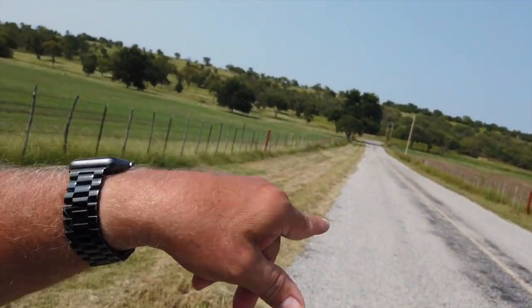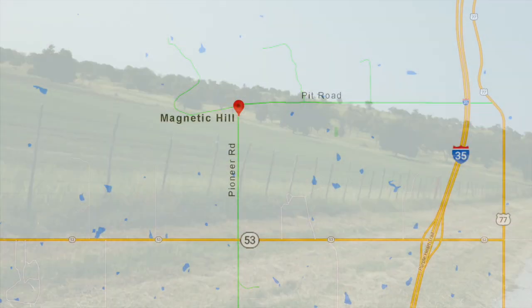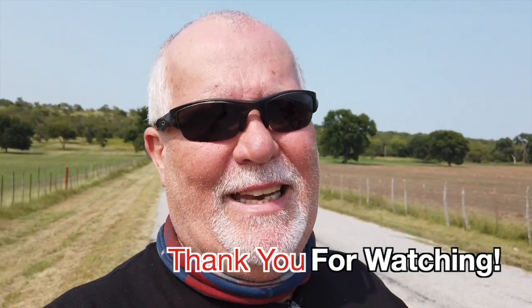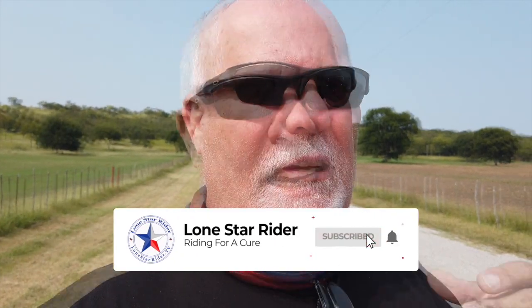I'm on this road called Pioneer here, and it's going down, and then it goes up a little bit right there. Magnetic Hill, if you look it up, it's supposed to be pulling your car uphill, which is pretty wild, and I did it, and it was wild, so now I'm going to video this and show y'all how all this works. It's just wild.